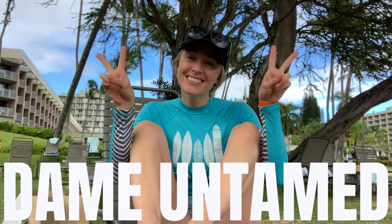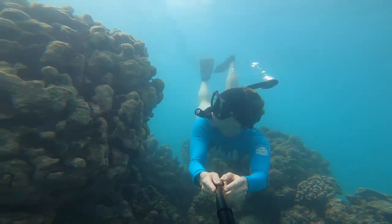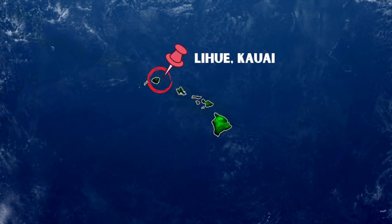What's up guys? Welcome back to Dame Untamed. For those of you who are new here, my name is Nikki and this is my adventure channel. Today I'm showcasing a recent layover I had in beautiful Lihue, Hawaii.